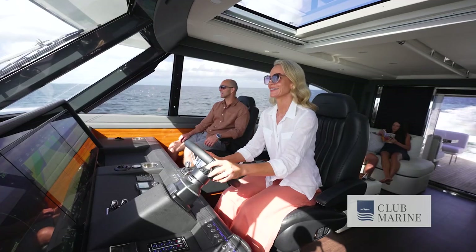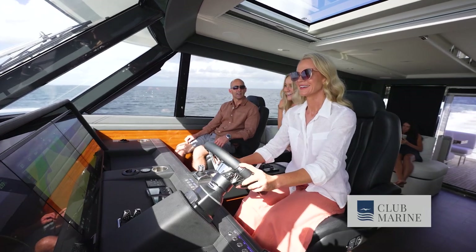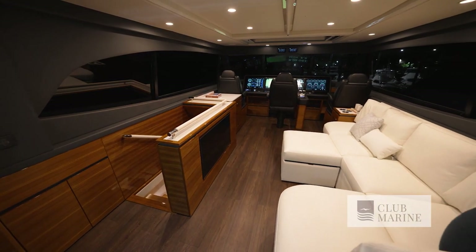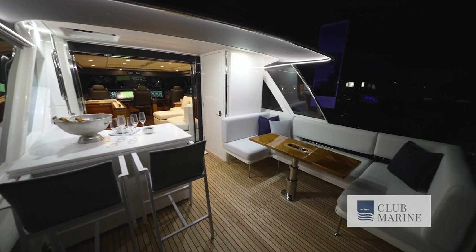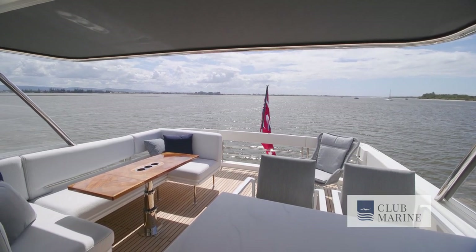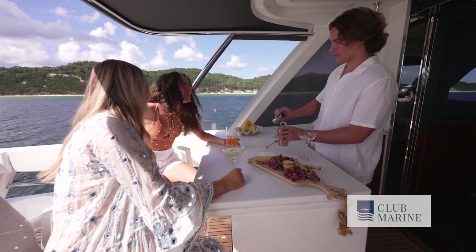Riviera offers an enclosed and an open bridge version, but the tribe is speaking — all 11 orders so far have opted for the enclosed bridge, and why wouldn't you? It gives you the best of both worlds. You can open the windows, open the sunroof, get that natural flow-through, and even open the rear doors. One of the great features of a motor yacht is that long overhanging deck, which not only gives protection below but also creates extra living space upstairs.